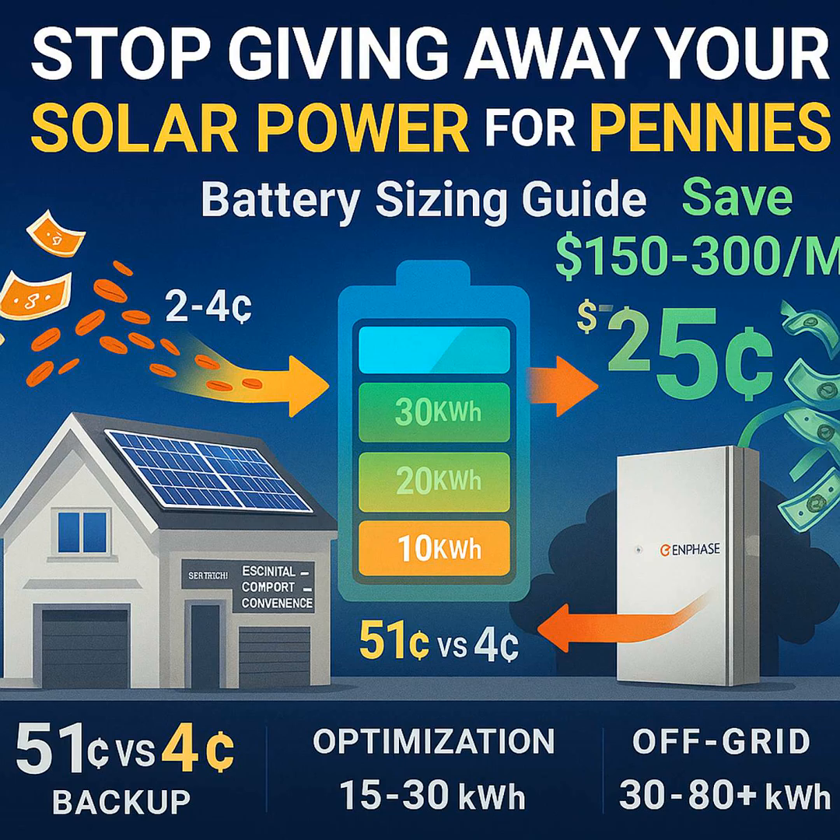The most important thing — always make sure your solar panel system can actually charge the battery size you're considering. Don't get a huge battery if you only have a few panels. A 20 kilowatt hour battery, for example, needs at least four kilowatts of solar array feeding it, probably more in less sunny areas. Just thinking bigger is always better isn't the right way to go here — it's like buying a giant pickup truck when you only drive in the city.